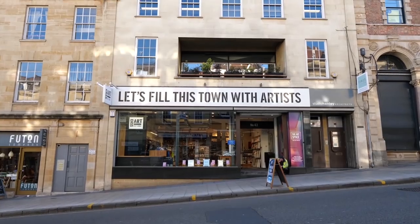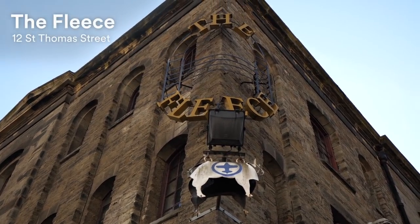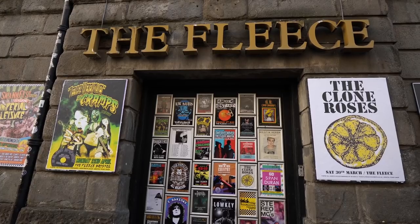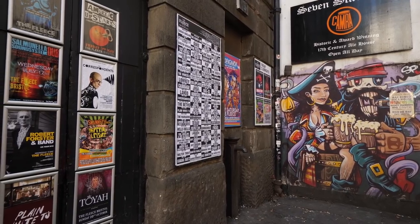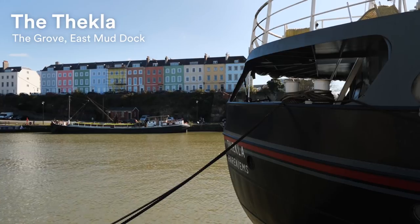Bristol has a thriving art and music scene, and if you're a creative person you will love it here. You are just 10 minutes away from the campus to two of the most interesting live music venues in the whole of Bristol. Behind me is the Fleece, which was first used as a sheep trading market in the 1800s — hence the name — but it's been used as a live music venue since the 1980s, and they've had famous bands here such as Oasis, Radiohead, and Queens of the Stone Age. Also nearby is the Thekla, which is a live music venue on a boat in the centre of the city.